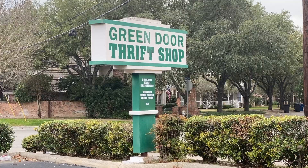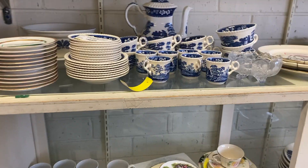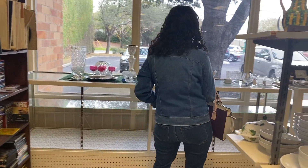So I Googled thrift store. One came up ahead and it was called the Green Door Thrift Shop. This is actually a ministry from the St. Luke's Episcopal Church Ministry. It's a non-profit organization, so it feels good to shop at places like this, to support ministries like this, to know all your money is going back to the community and to help others in need.